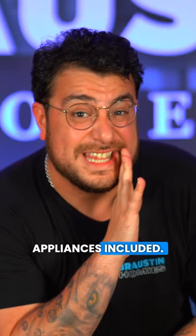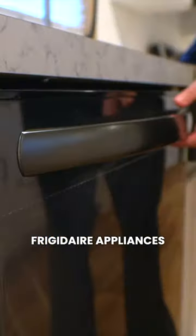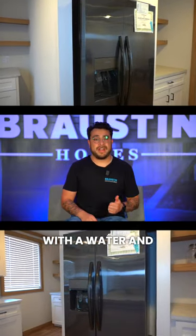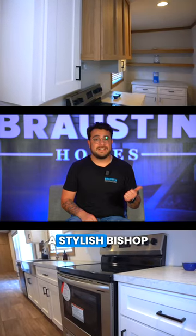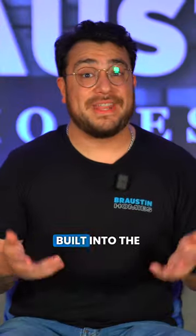Appliances can be expensive, but our homes come with kitchen appliances included. Imagine stepping into your new kitchen and finding top-of-the-line Frigidaire appliances in sleek black stainless steel. You'll get a side-by-side refrigerator with a water and ice dispenser, a stylish Bishop Oak range hood, and a dishwasher — all included with your purchase. That's thousands of dollars already built into the home.